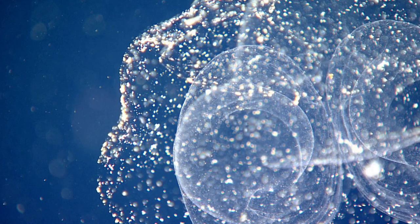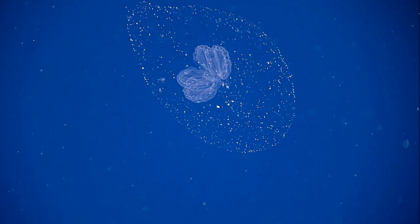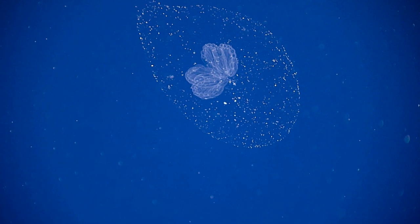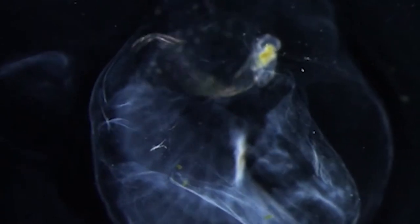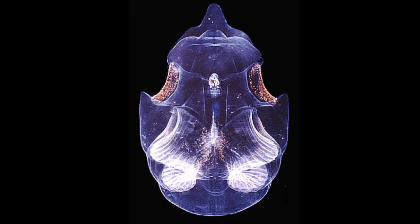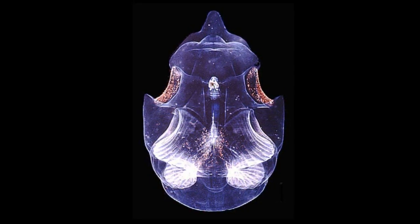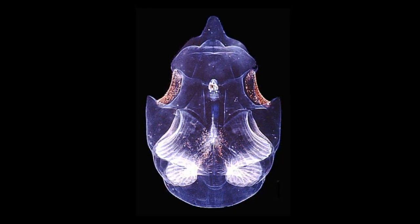Larvaceans can secrete proteins and sugars that assemble themselves into a mesh, gelatinous net. In most larvacean species, the net surrounds the animal like a bubble. The structure serves both as a house and a filter for food. A larvacean will whip its muscular tail to create currents that channel things like bacteria, algae, and small particles. The current water first moves into the house through a coarse outer filter that captures particles too large for the larvacean to eat, and then the particles go through a much finer filter before being directed to the mouth.